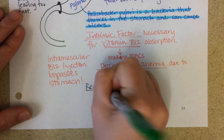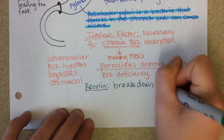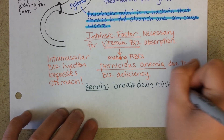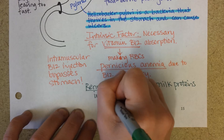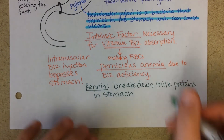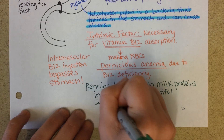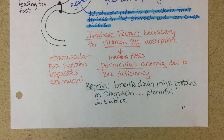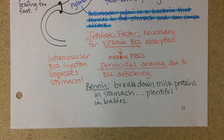Rennin is important in breaking down milk proteins as early as in the stomach. It's actually before we have really active pepsin, so it's plentiful in babies. As that baby gets older, they make less and less rennin, since less of their diet is coming from milk. Eventually pepsin is actually pretty good at taking over most of that role.